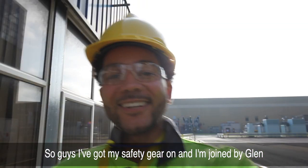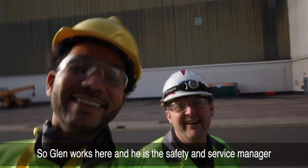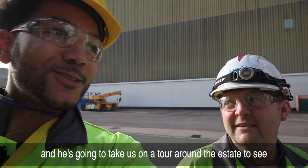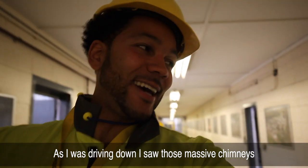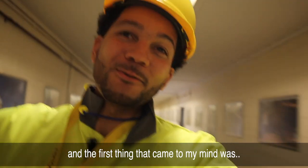I've got my safety gear on and I'm joined by Glenn. Glenn works here as the safety and service manager and he's going to take us on a tour around the estate to see what goes on here at Unipart. As I was driving down, all those massive chimneys were the first thing that came to mind.